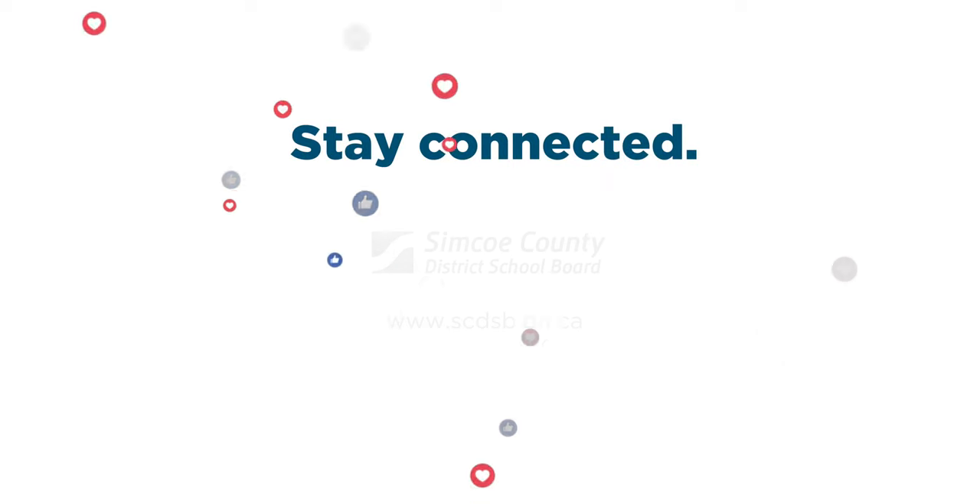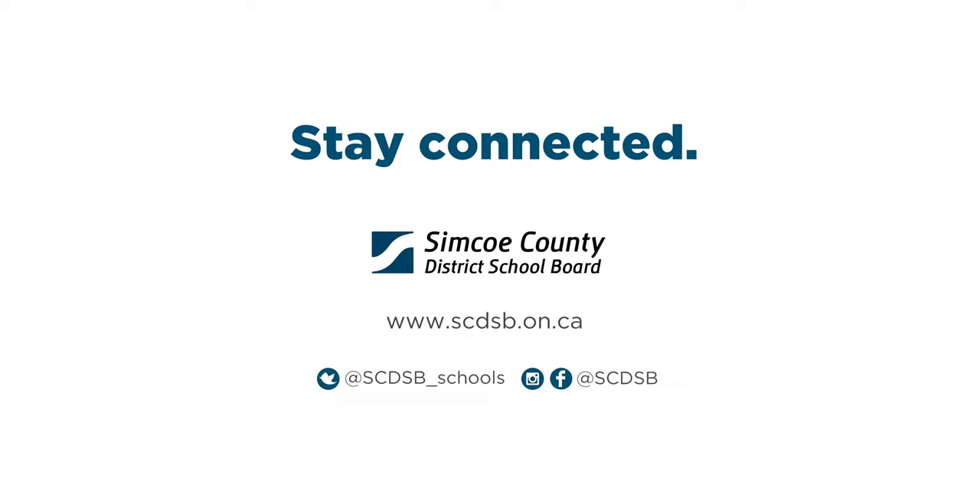Stay connected with us. For the latest news, information and videos from across CSCDSB, follow us on social media.